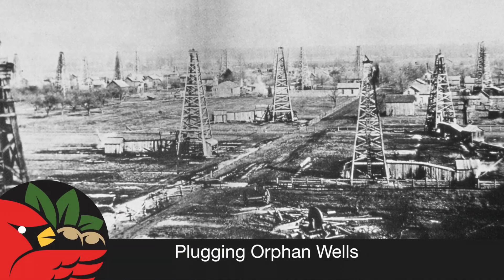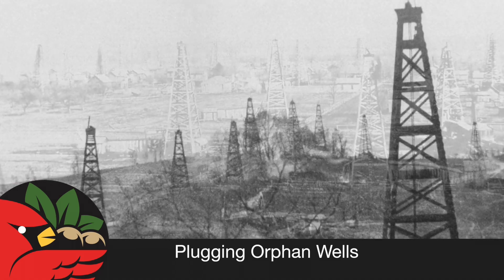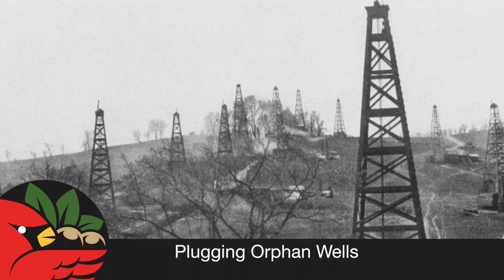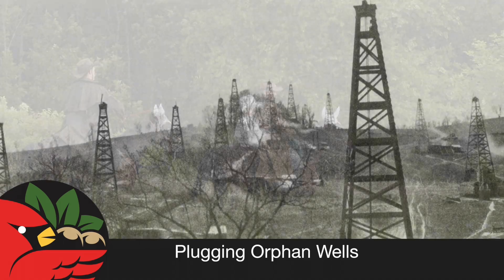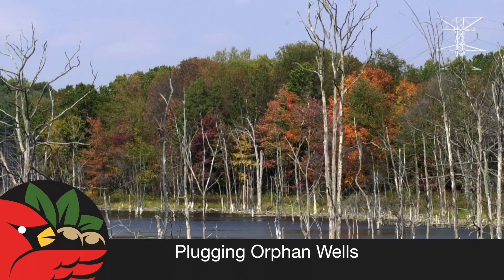Ohio has a long history of oil and gas exploration dating back to the Civil War. More than 270,000 wells have been drilled in our state, and while many were properly plugged and capped, others were not. The Ohio Department of Natural Resources works to protect Ohioans and our environment in a variety of ways.